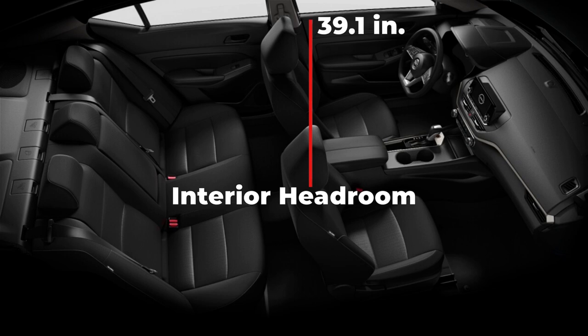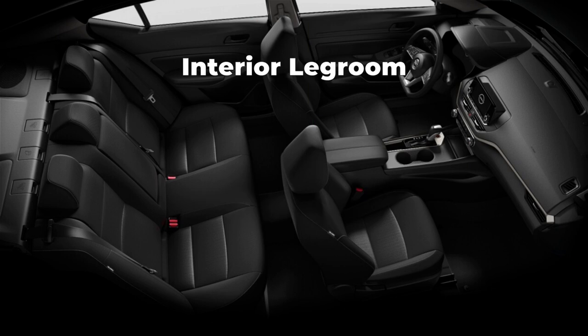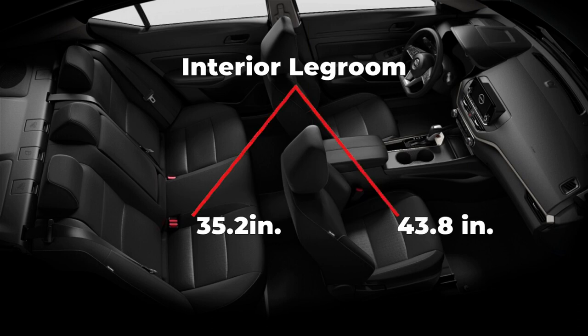Interior headroom measures 39.1 inches in the front and 36.9 inches in the back without a moonroof. Adding the moonroof reduces headroom to 38 inches in the front and 36.7 inches in the back. Interior legroom measures 43.8 inches in the front and 35.2 inches in the back.